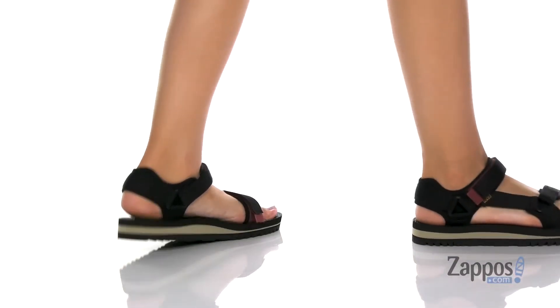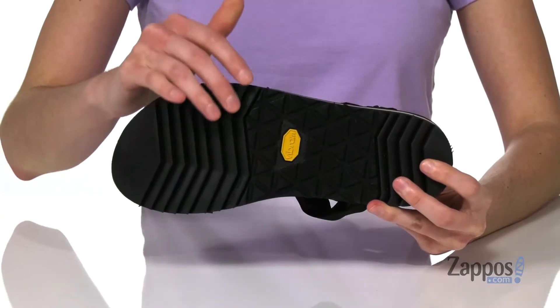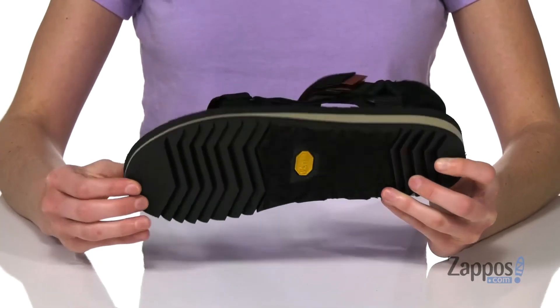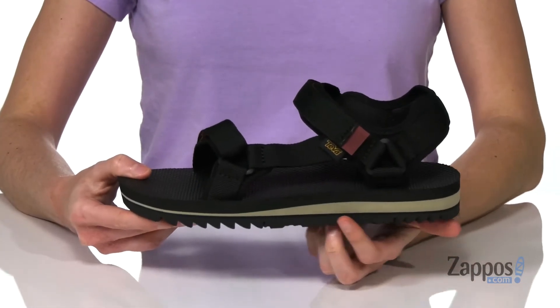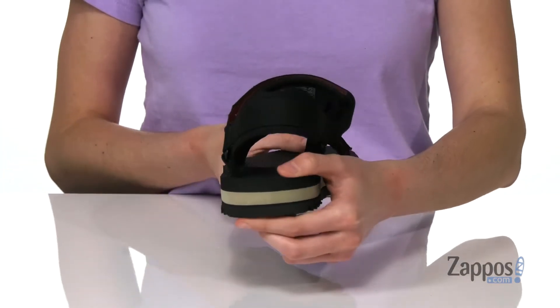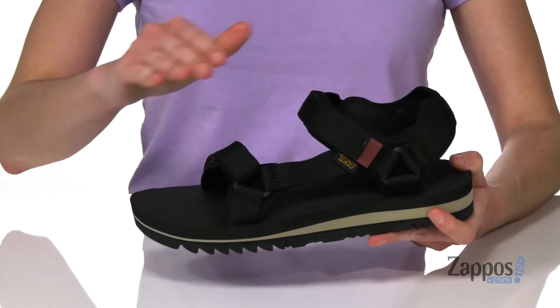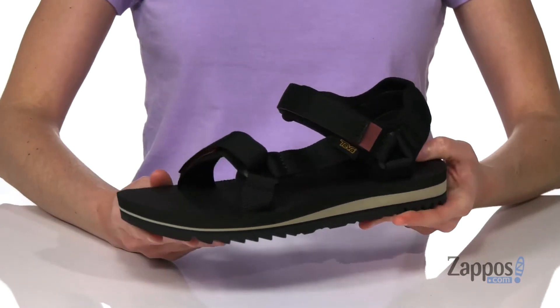this sandal is both stylish and functional. It's got the Vibram Mega Grip outsole with sawtooth lugs to give you traction on wet and dry surfaces. And a slight lift from the EVA midsole is going to be cushioning and also gives the sandal a really cool stylish line.